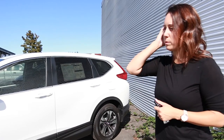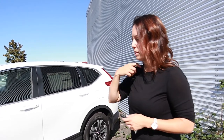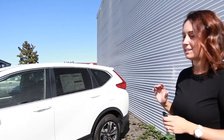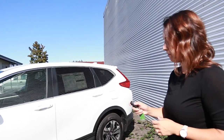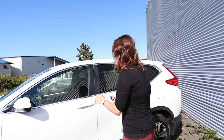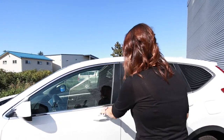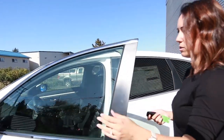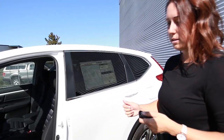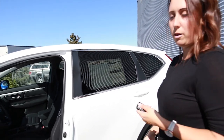The Honda CR-V is fuel-efficient, just like the Rogue. It comes with LED daytime running lights and 17-inch aluminum alloy wheels, which look a little sharper than the stainless steel wheel covers. You also have remote start so you can turn it on with your key fob, and a hands-free latch on the trunk — just be in proximity and it opens for you without pressing any buttons.